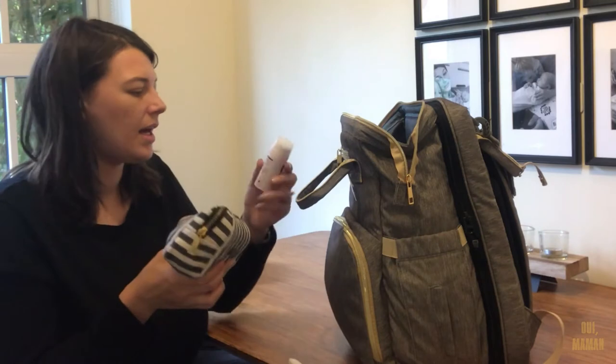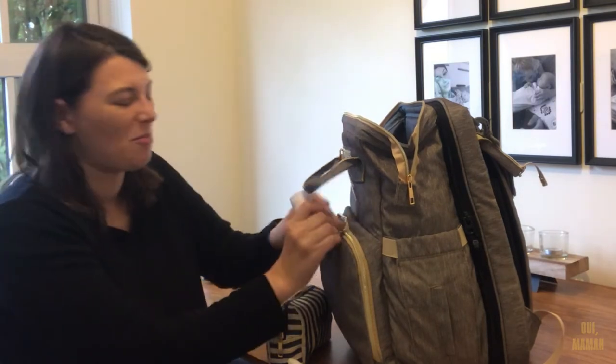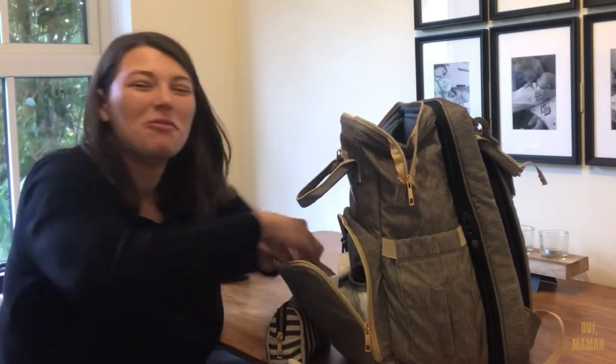I'm putting the deodorant to one side because when I get stressed I can get hot and bothered, so I want it in the front pocket. If we go to the toilets I know it's accessible and I can just spray myself and feel a bit fresher.